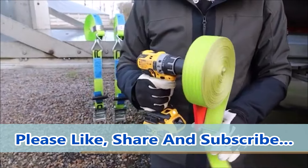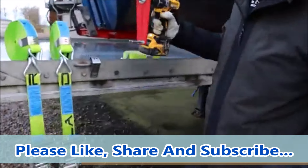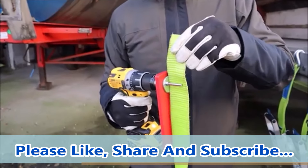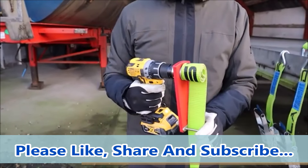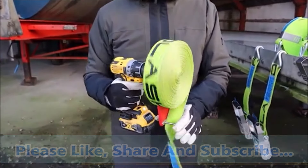These tools are truly on another level, each one designed to make your life easier and your work more efficient. Be sure to check out the links in the description for more details and where to buy. Don't forget to like, subscribe, and hit the bell icon to stay updated on the latest and greatest tools.